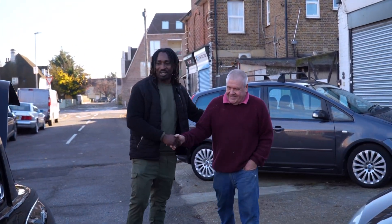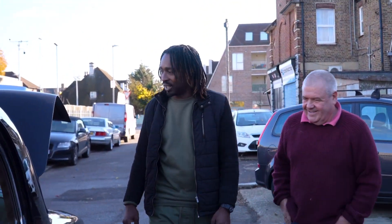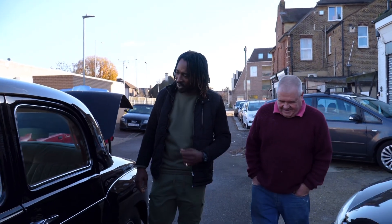Mick, how are you doing man? Good, good. Nice to see you. Hey, so this is the road you've been talking about.